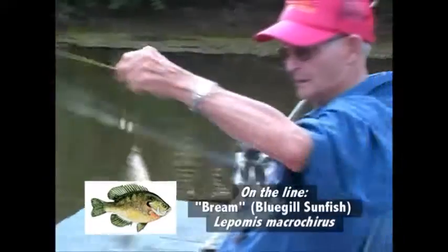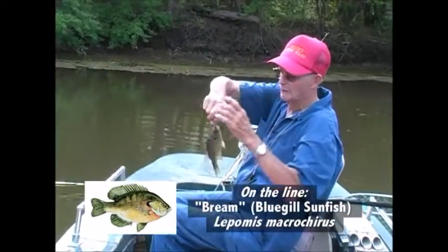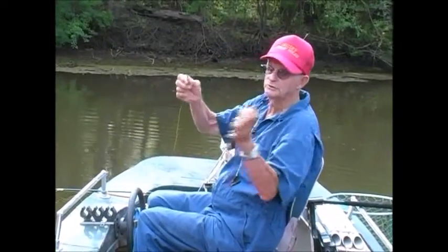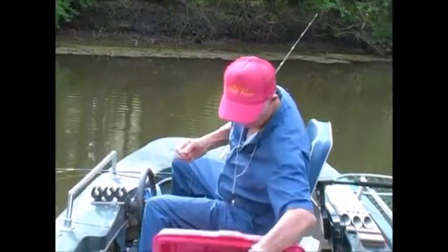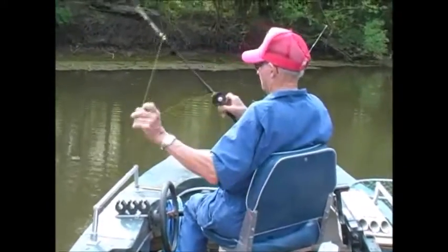There he is again — another nice one. That's a bluegill. That's a female bluegill — the red ones are the males and the white and yellow ones are the females, as far as I know about these fish. We love fishing with J.B., but we love his fish fry even more, so let's head back to the kitchen.